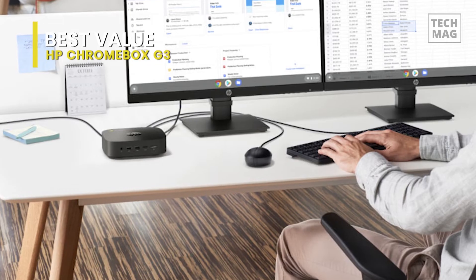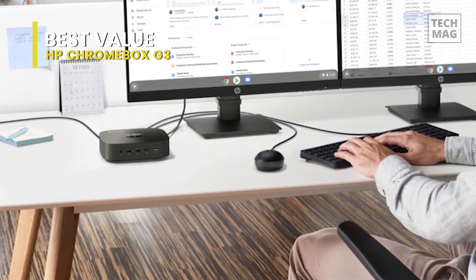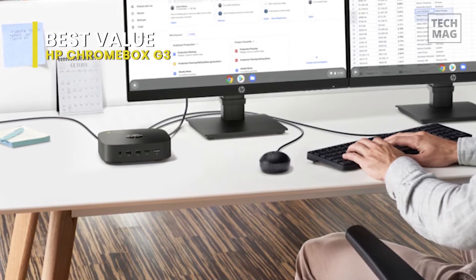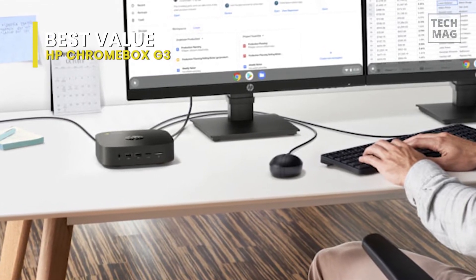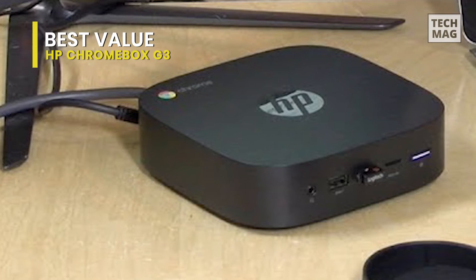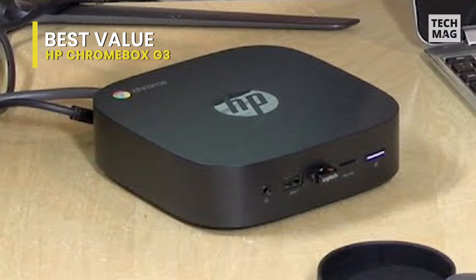Access media or store files to SD, SDHC, and SDXC memory cards using the 3-in-1 card reader. Measuring just 6 inches on its largest side, the Chromebox G3 uses a VESA mounting pattern for easy installation behind a monitor, under a desk, or on a wall.